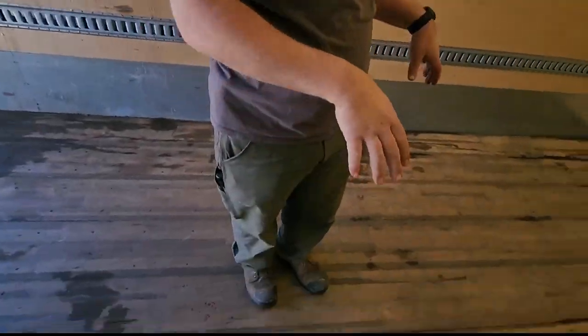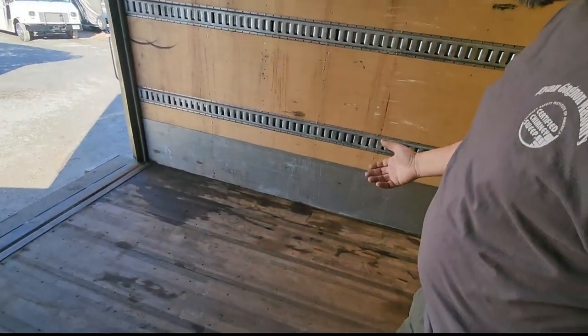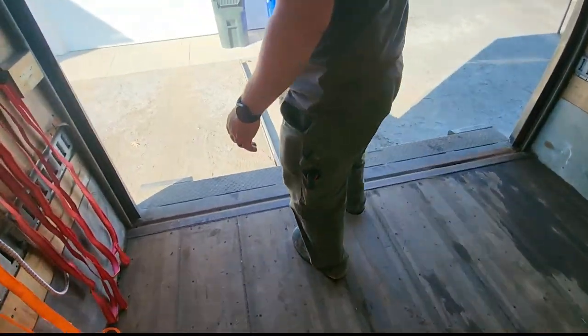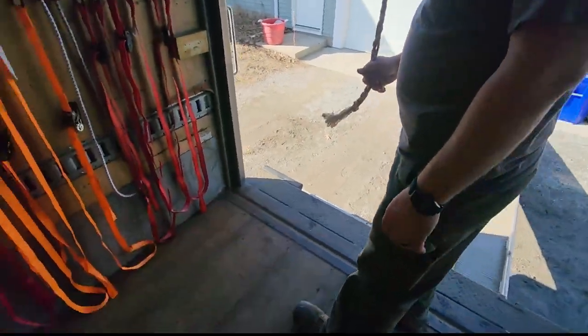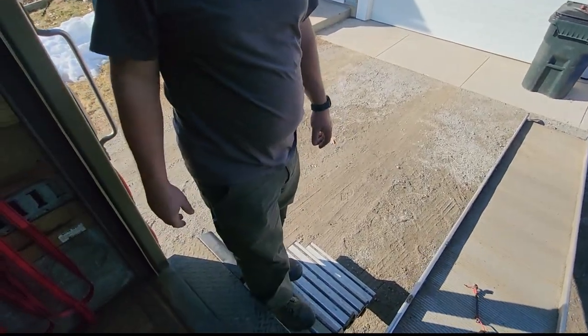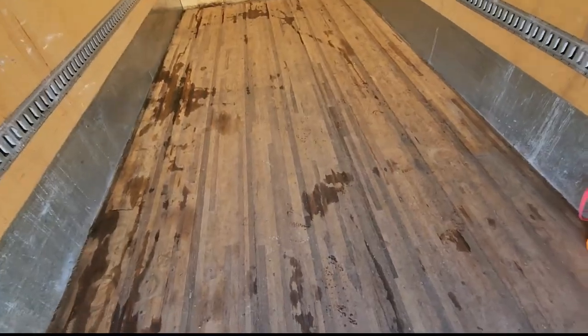The floor is solid oak. There's a little bit of wetness from what we were moving this morning — we were helping somebody get rid of old outdoor stuff, so there's a little bit of water, but the wetness on the floor is just from those items we put in here. It's not any kind of water leak — it hasn't actually rained here in a couple of days.